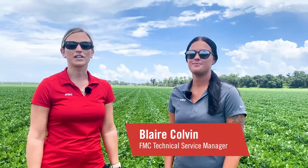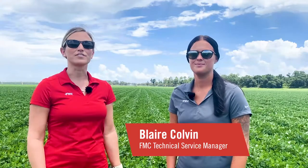Hi everyone, I'm Blair Colvin, and I am the FMC Technical Service Manager for Alabama and Georgia. Today we're standing in a beautiful peanut field in southwest Georgia, and with me I have Madison Lane, our Precision Ag Field Specialist this summer, to help us talk a little bit about lesser cornstalk borers and peanuts.